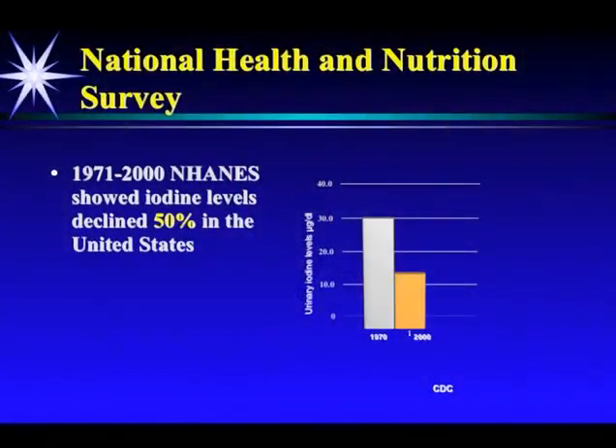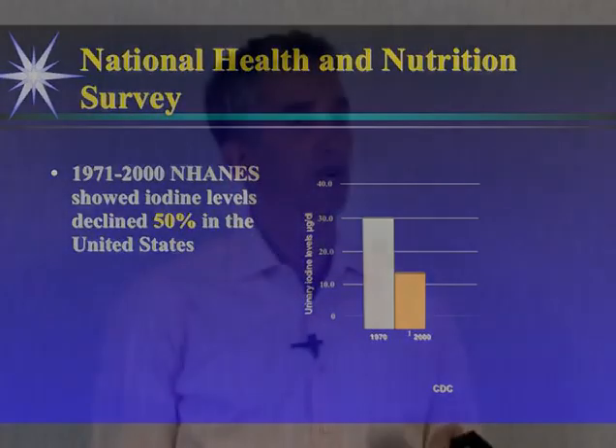So just to remind you, iodine levels have fallen 50% in the United States over the last 30 years. Just as Ricky asked Lucy what happened, you should be asking yourself what happened and what are the consequences of this.